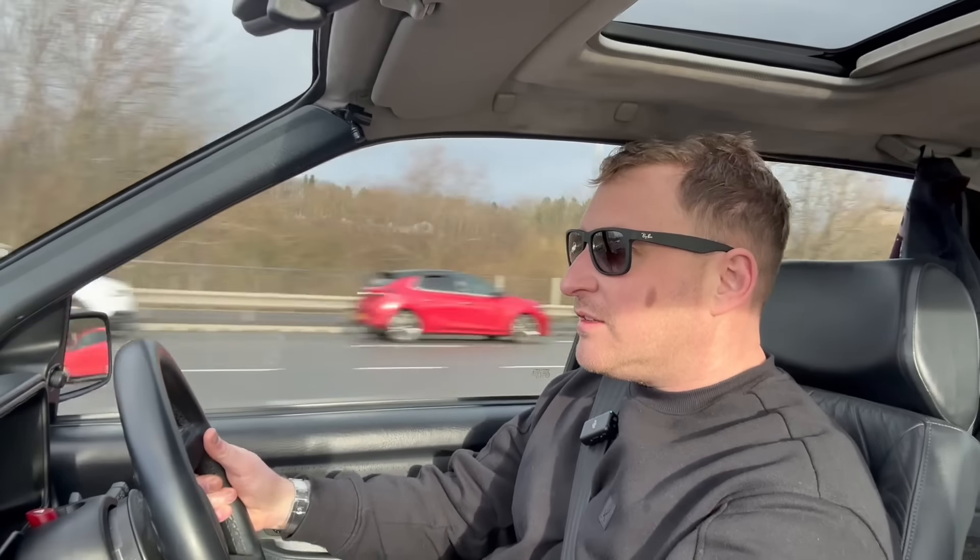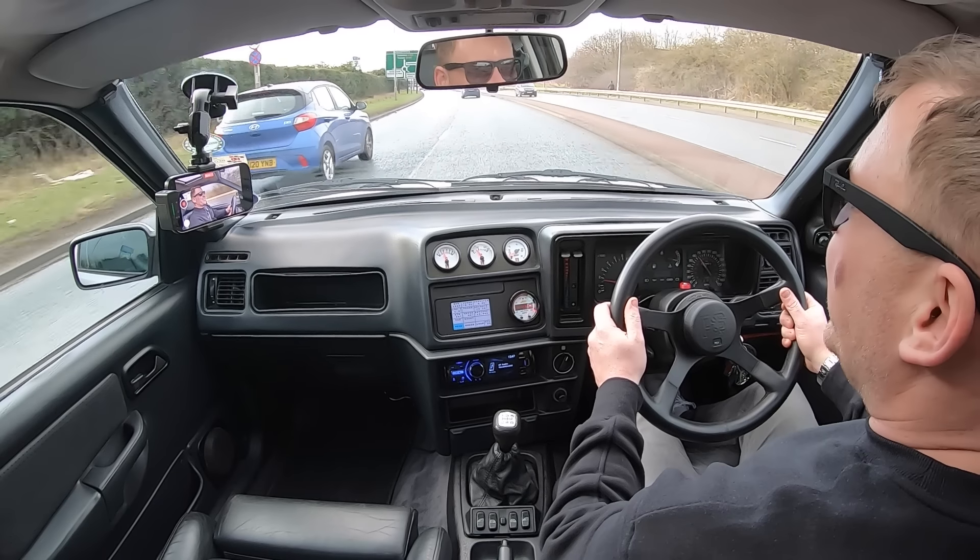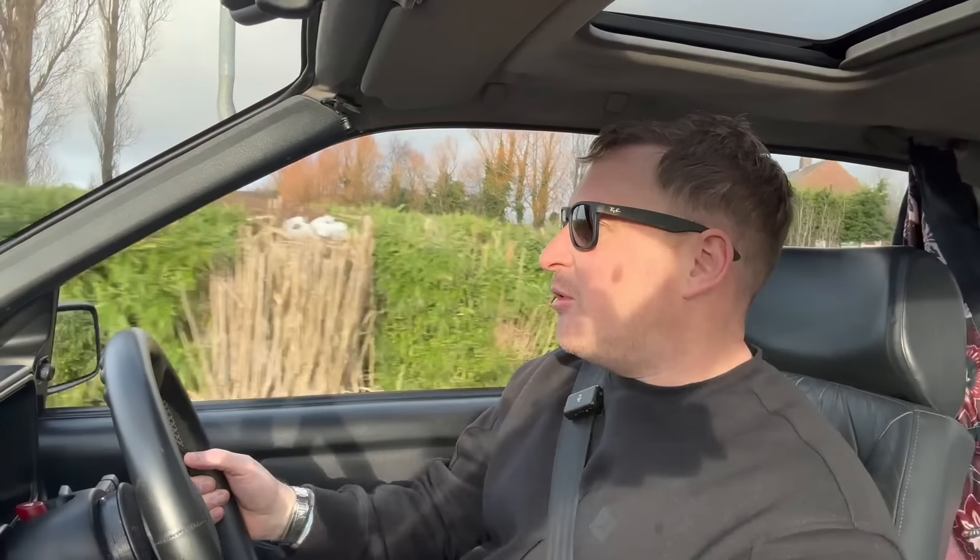Jesus Christ! This thing goes. Dan thinks this car is around 380 to 400 brake horsepower — that's on the absolute limit for this gearbox. I'm a bit worried, fellas, to be honest, but let's open it up and have a go.